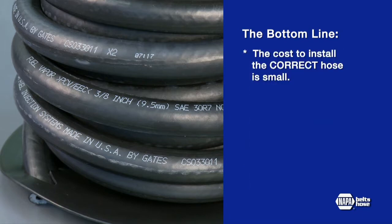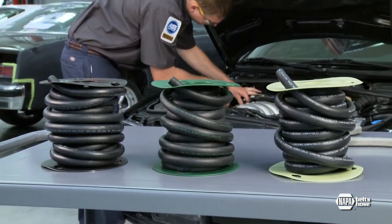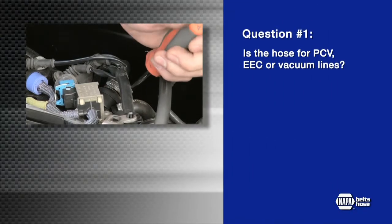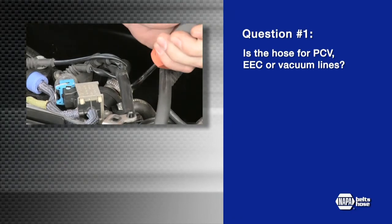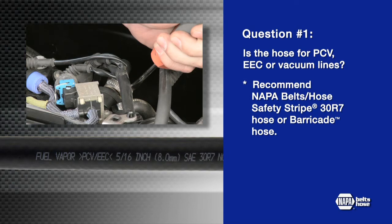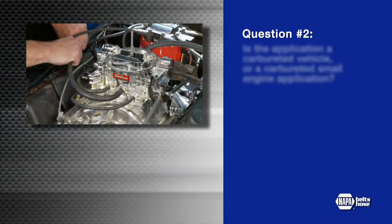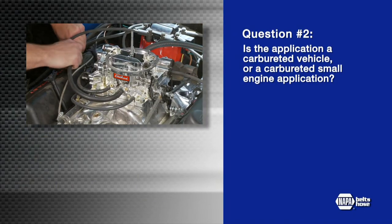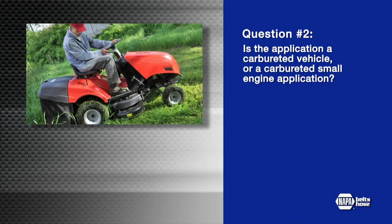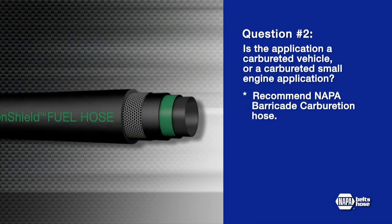Yet the cost to install the correct hose is small. Here are five simple questions that can help you make the right hose selection. Number one: is the hose replacement for PCV/EEC or vacuum lines? Then recommend NAPA Belts and Hose Safety Stripe hose or Barricade hose. Number two: is the application pre-1985, a carbureted vehicle, or a small engine application? Recommend NAPA Belts and Hose Barricade Carburetion hose.